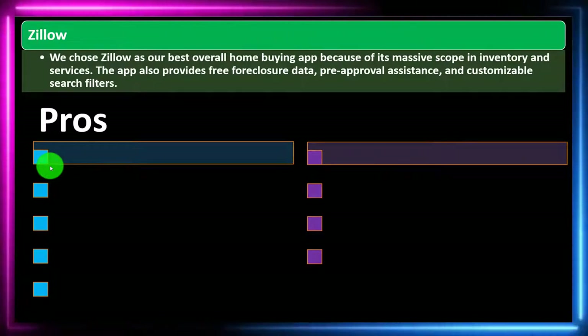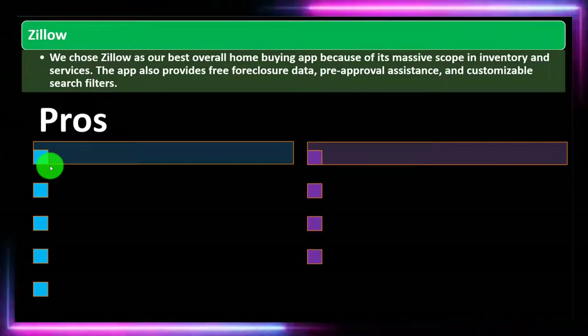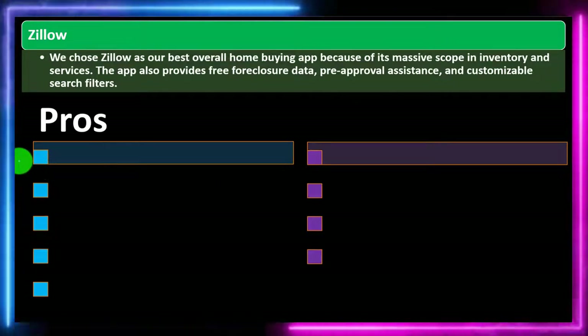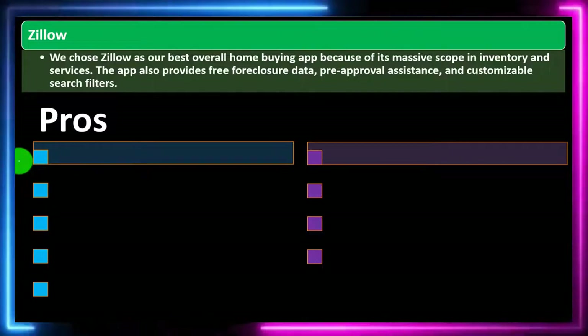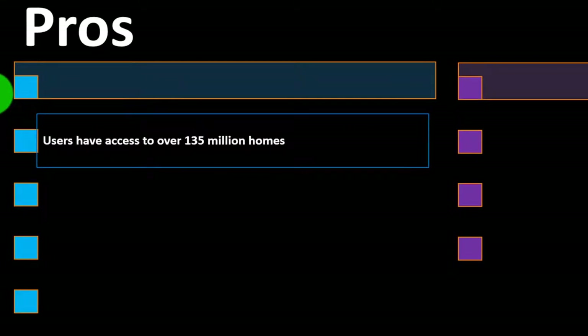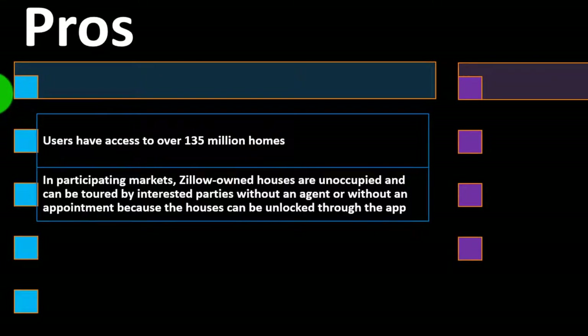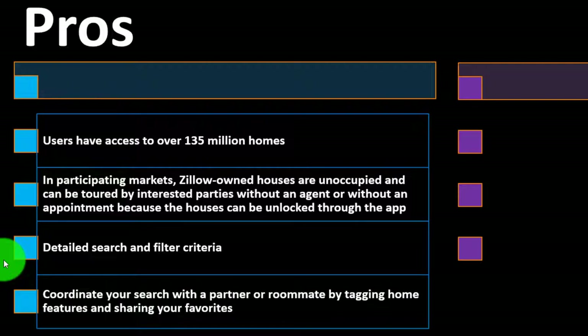Zillow was chosen as the best overall home buying app because of its massive scope in inventory and services. The app also provides free foreclosure data, pre-approval assistance, and customizable search filters. Users have access to over 135 million homes in participating markets. Zillow-owned houses are unoccupied and can be toured by interested parties without an agent or appointment because the houses can be unlocked through the app. It has detailed search and filter criteria.